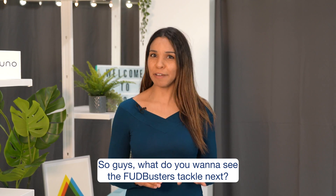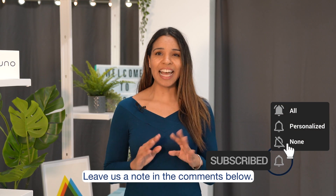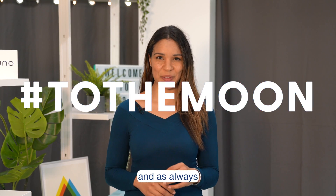So guys, what do you want to see Fuddbusters tackle next? Leave us a note in the comments below. And don't forget — like, subscribe, follow, and as always, hashtag to the moon.